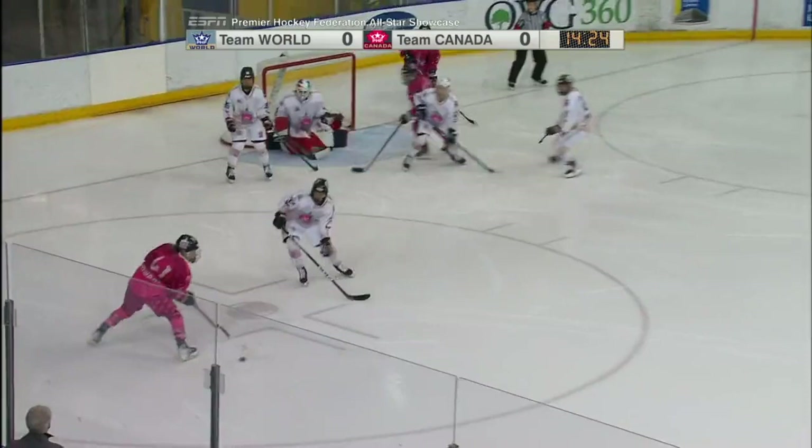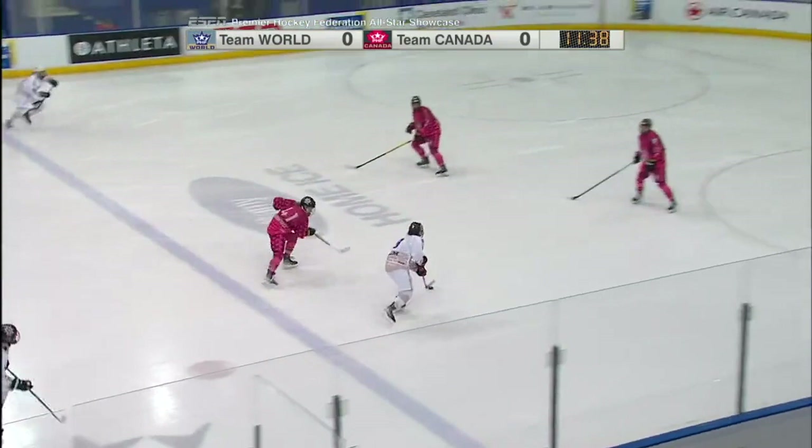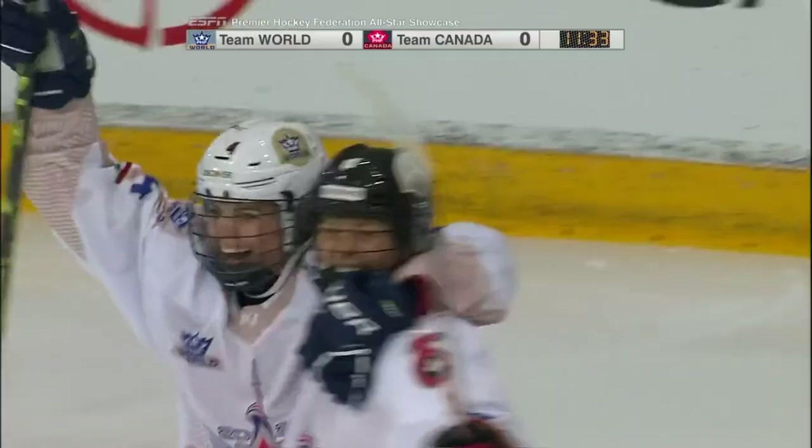Brittany Howard picks it up, turns, waits. Look at Lum carrying all the way in, drops it off. Baker has a chance — the shot, save, rebound, score. Team World keeps on coming. Taylor Baker makes it 1-0 in the championship game.